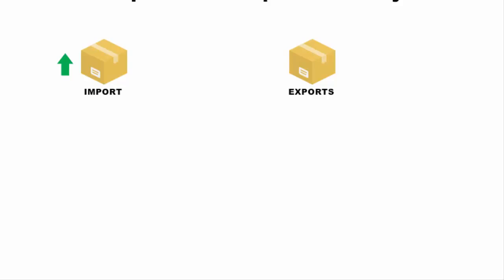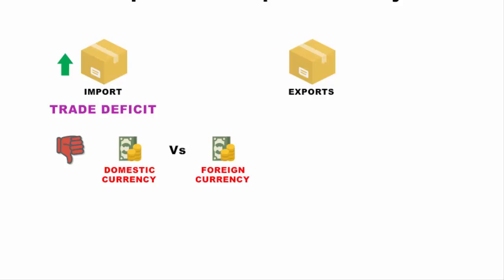When imports are higher than exports, a trade deficit occurs. If the trade deficit keeps increasing it can have a negative effect on the domestic currency compared to foreign currencies. A weak domestic currency stimulates exports and makes imports more expensive, while a strong domestic currency hampers exports and makes imports cheaper.